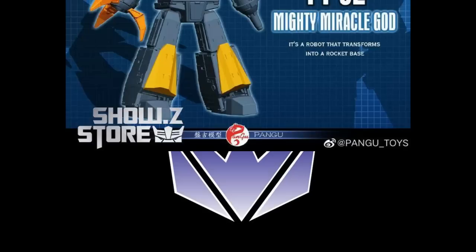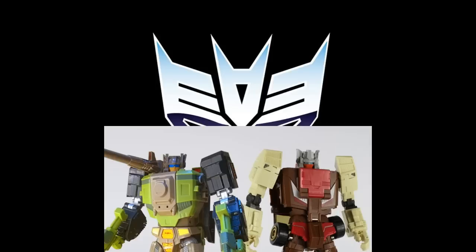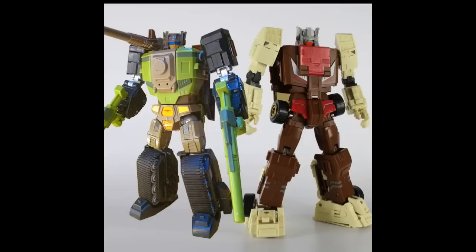What's new at Show Z? We have a Legends Scale Omega Supreme — the Pengu Toys PT02 Mighty Miracle God Omega Supreme. It looks a lot like the DX9, almost exactly. It is 10.63 inches tall, priced at $79.99, which is not bad considering those combiners are pushing around $250. I got one pre-ordered. This might be the deal of the week.